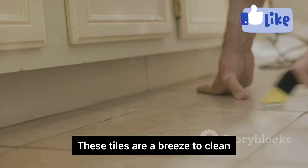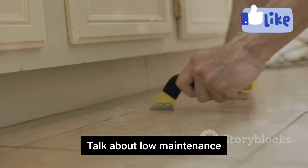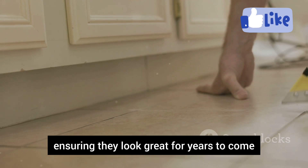These tiles are a breeze to clean — just wipe them down and they're good as new. Talk about low maintenance. Plus, they are resistant to stains and scratches, ensuring they look great for years to come.